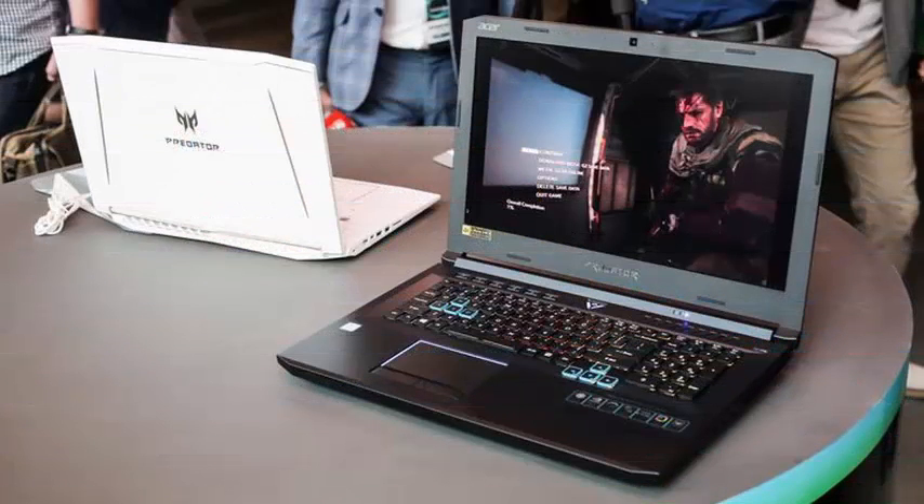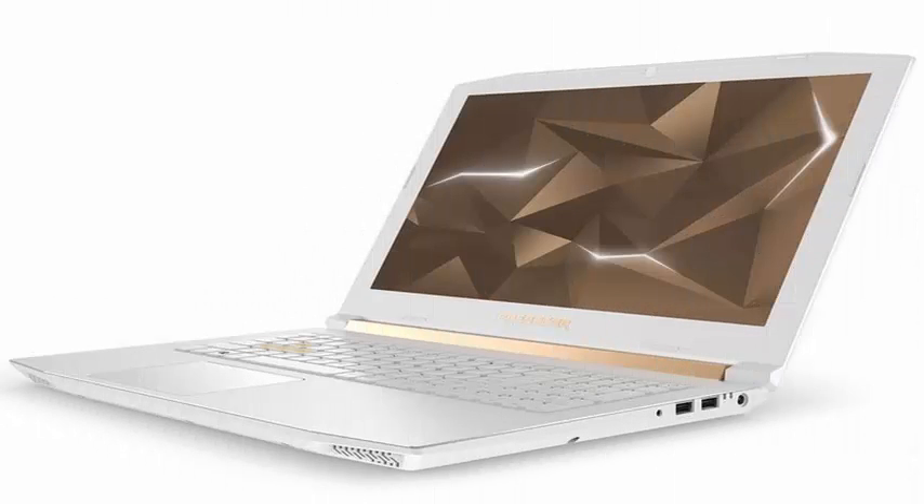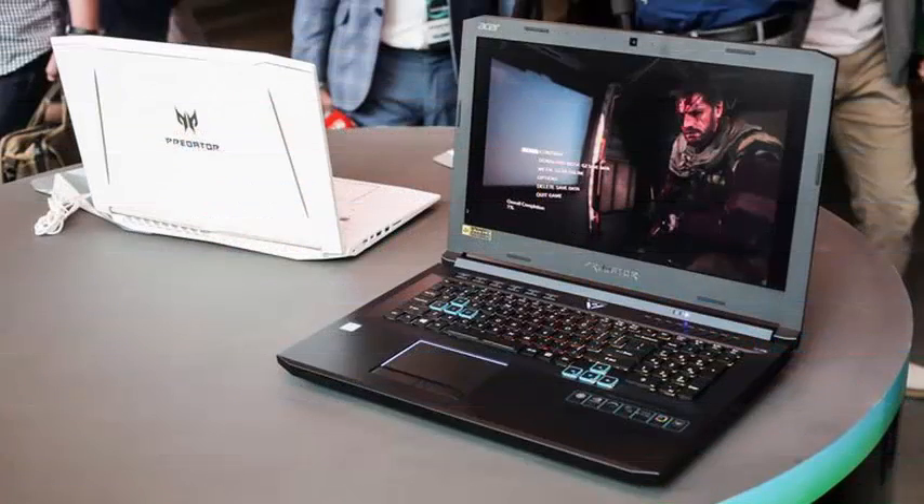An update to the special edition of the 15.6-inch Helios 300 model is also announced, with a new 144Hz 1080p display, an updated 8th generation Core i7 Plus processor, an NVIDIA GTX 1060 GPU, and Acer's Arrow Blade 3D cooling system, finished in a new gold color scheme.